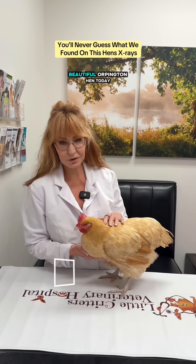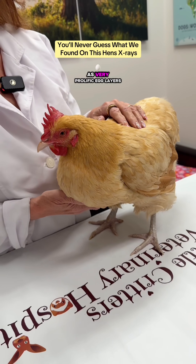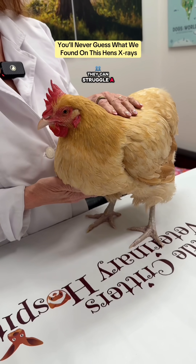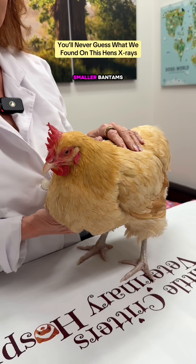Hello, it's Dr. Pat with Little Critters, and we have a beautiful Orpington hen today. Orpington chickens are large, big-bodied birds known as very prolific egg layers. They can struggle a bit in Arizona with the heat because they're so big-bodied — they get hotter much easier than some of the smaller bantams.